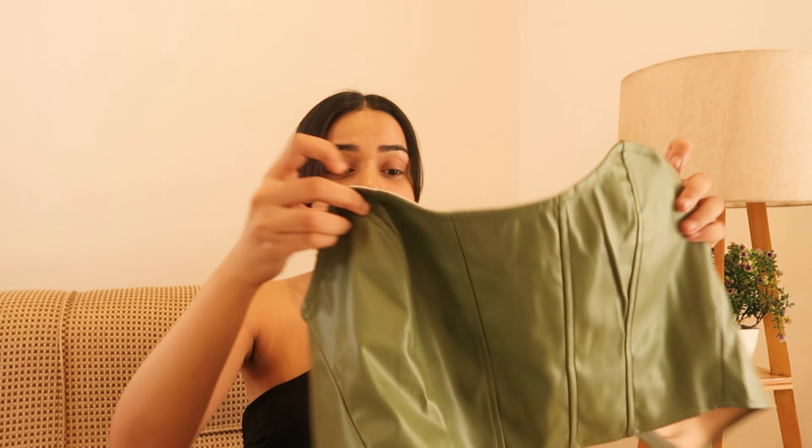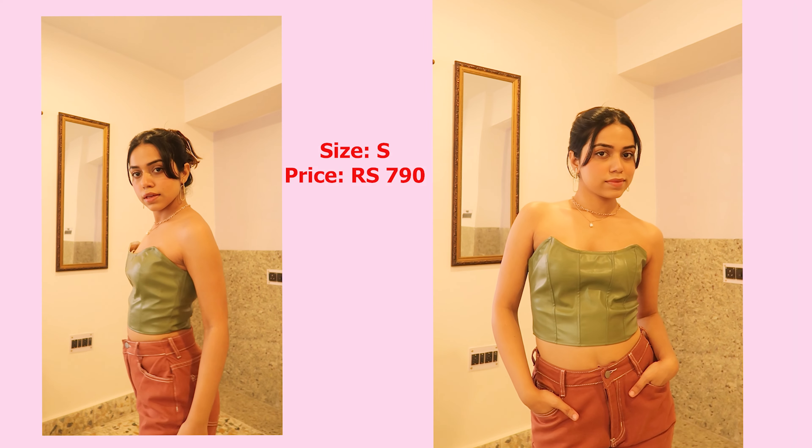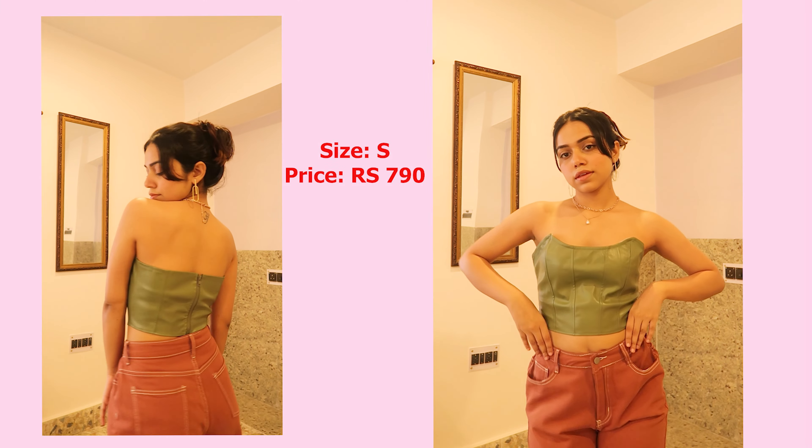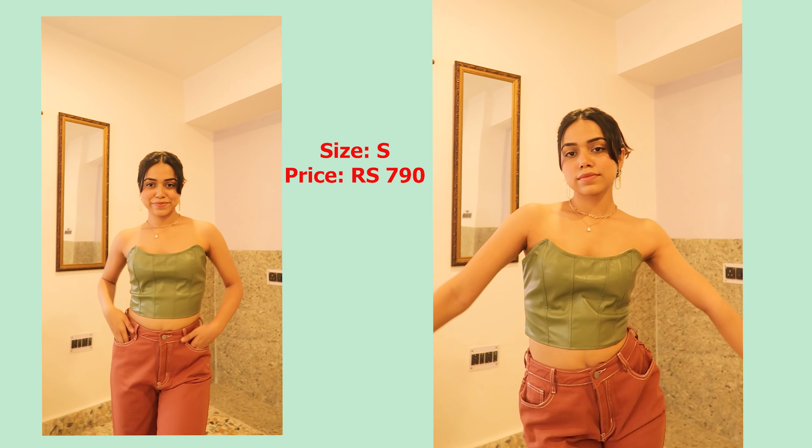The next category is tops. I picked up this really cute green corset. Last time I bought around three tops from Urbanic because they're so affordable with really good quality. I didn't have anything in this green teal color — it was also available in pink and other colors but I chose green. The fitting is really good; it gives your body a nice structure. You can easily style it with jeans, skirts, or shorts — all you need is a really nice pendant.